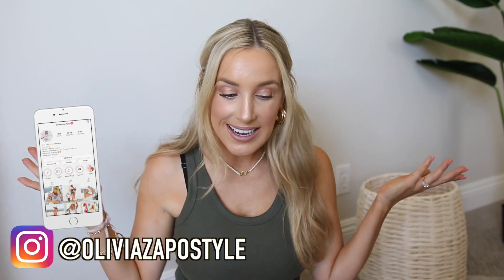Hey guys, welcome back to my channel. I hope you're all having a great day. Today's video is going to be another pretty big Target haul. I told you guys in my last video that I had another Target haul coming your way, so here it is.